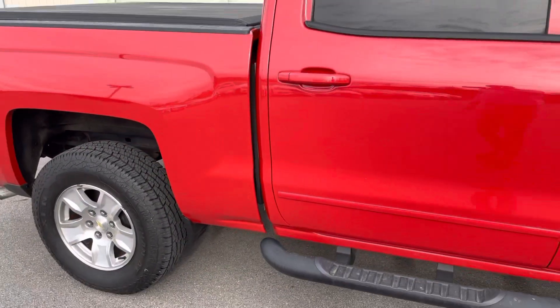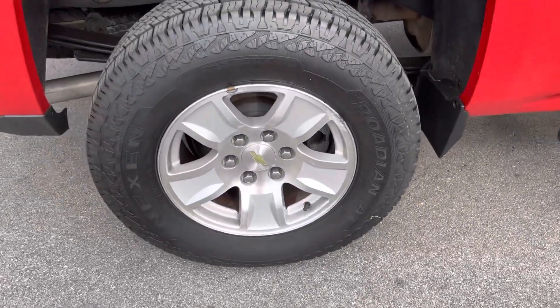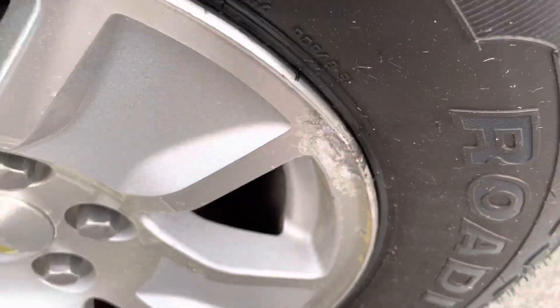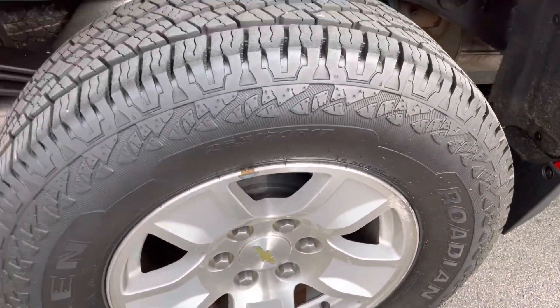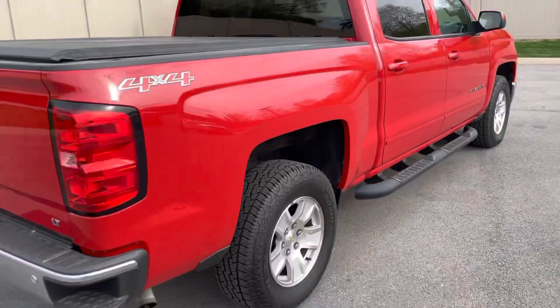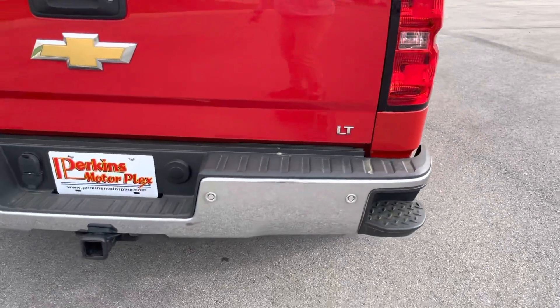We'll show you one there as well, and then it looks like there's one there and there. Looking at the rear passenger wheel, looks good — a little bit of curb rash on the wheel. But again, tires are in excellent condition. Truck looks to be in excellent shape other than a few minor scratches.